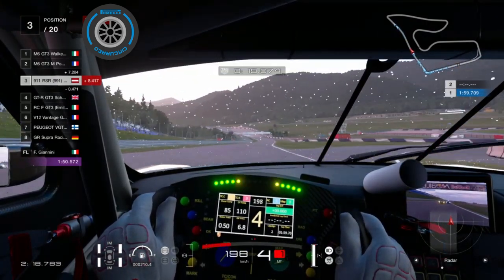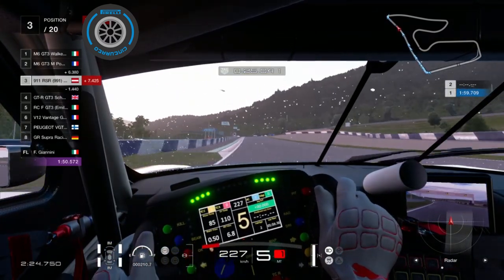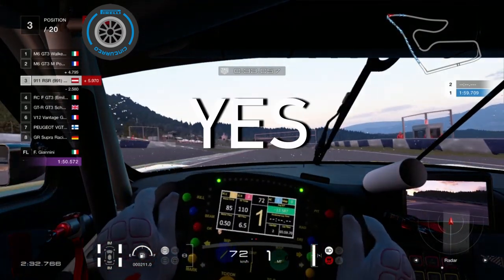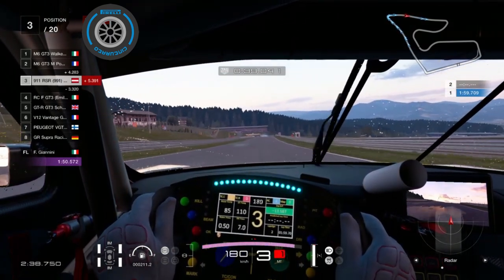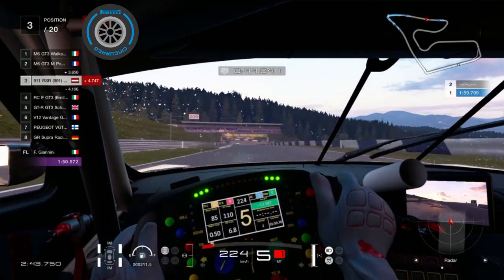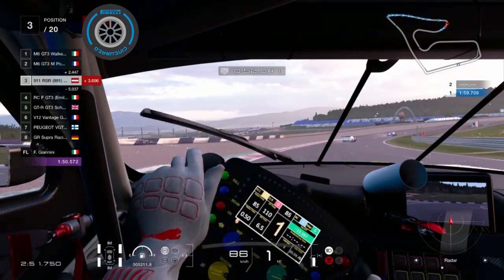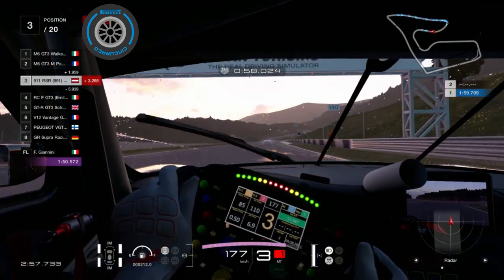So all in all, Polyphony managed to create a very realistic rain model, which handles great — as long as you are not in time trial mode. In that case it is rather poor. Is the rain in GT Sport any good? Yes, it most definitely is, and I am very excited about an upcoming race in the rain in sport mode. I hope you enjoyed this short information video. If so, you could consider subscribing to this channel for more sim racing content — it would mean a lot to me. And with that said, I will catch you in the next one. Cheers!